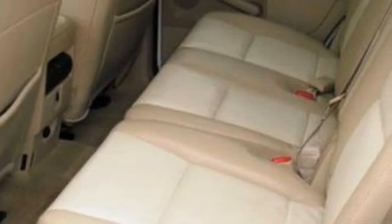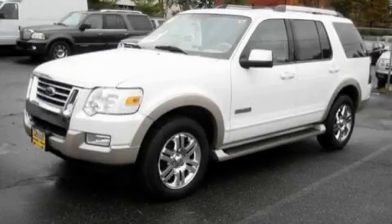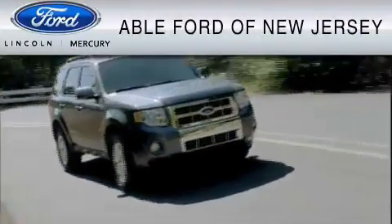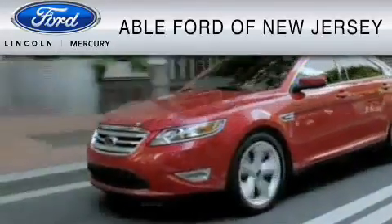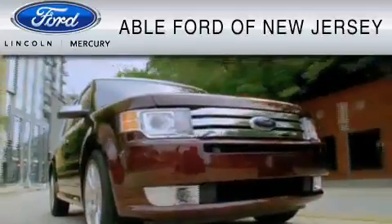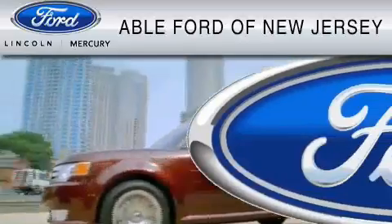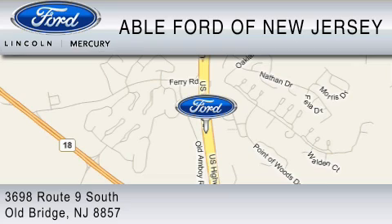Stop by today and test drive this SUV for yourself. All-American Ford of Old Bridge is dedicated to doing everything possible to ensure that the experience you have selecting your vehicle is as pleasant as possible. We are located at 3698 Route 9 South in Old Bridge.